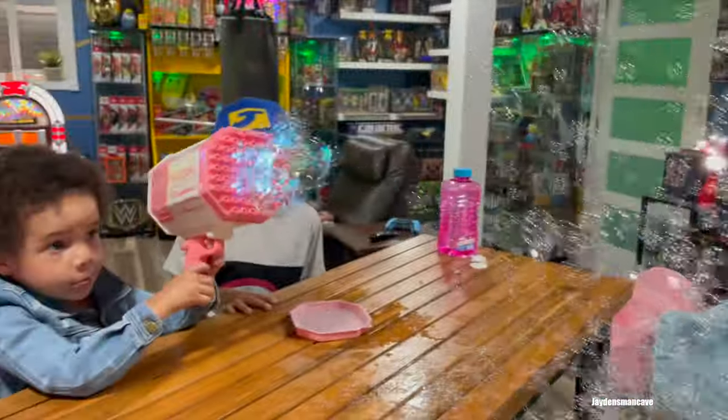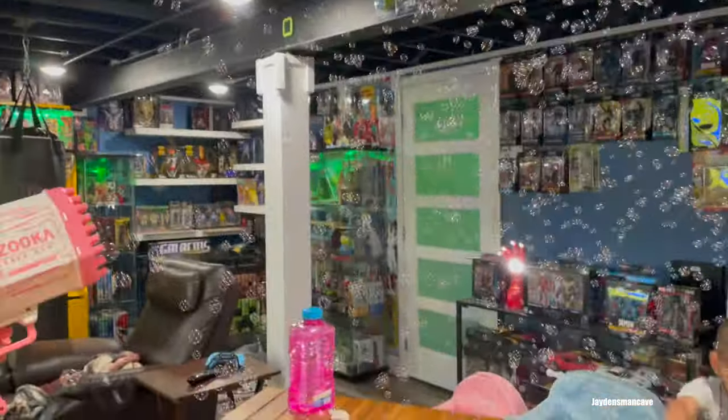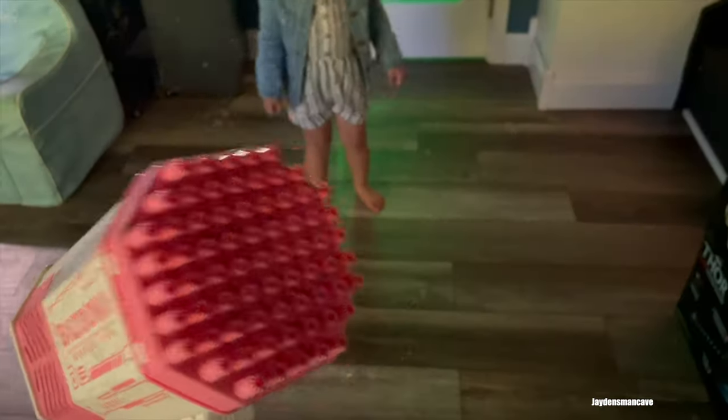I'm going to go get it! We're going to go get it! I got it! It's very hot — I got it!